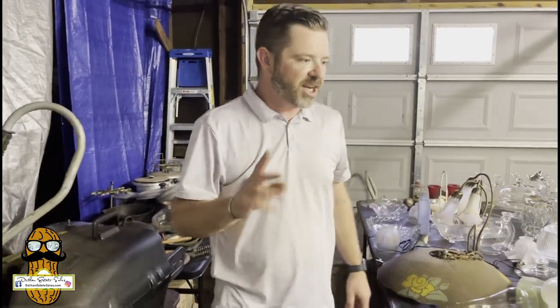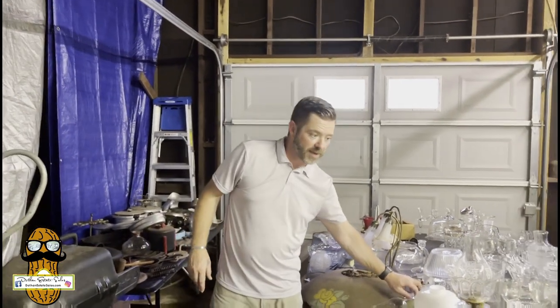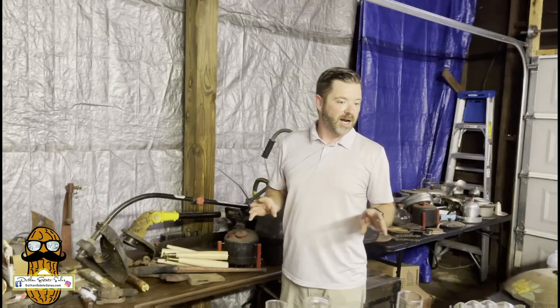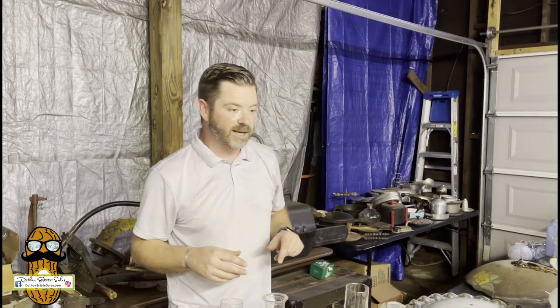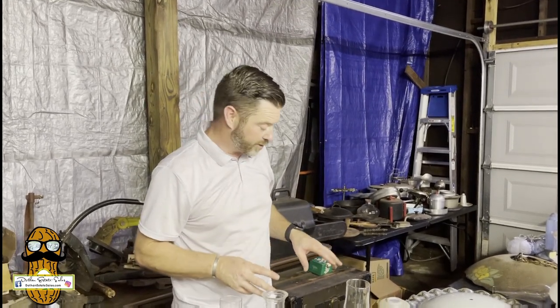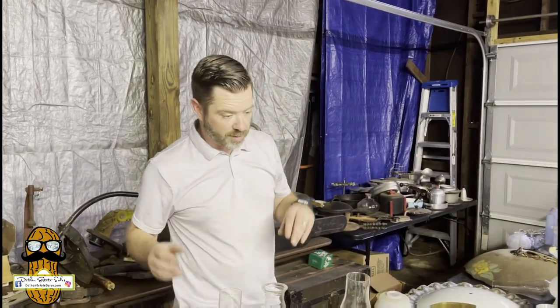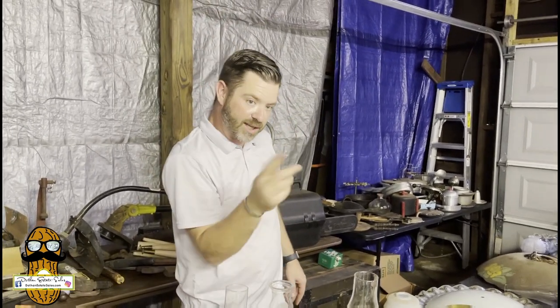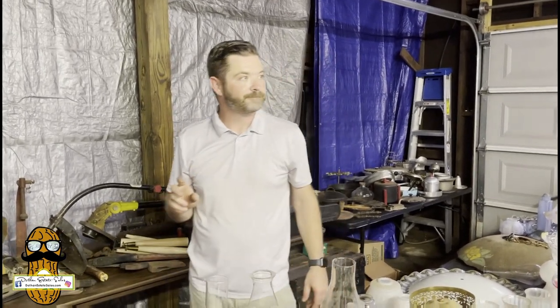Go check out the pictures and look for that slag glass lamp. As you can see, there's a lot of stuff here. A lot of this goes great in your booths — we're nearing the tail end of summer but travelers are still coming through Dothan and stopping in your booths. They can't take home the dresser but they can take home the old lady glass and the Fire King. Make sure you're getting these smalls to fill your booth up.